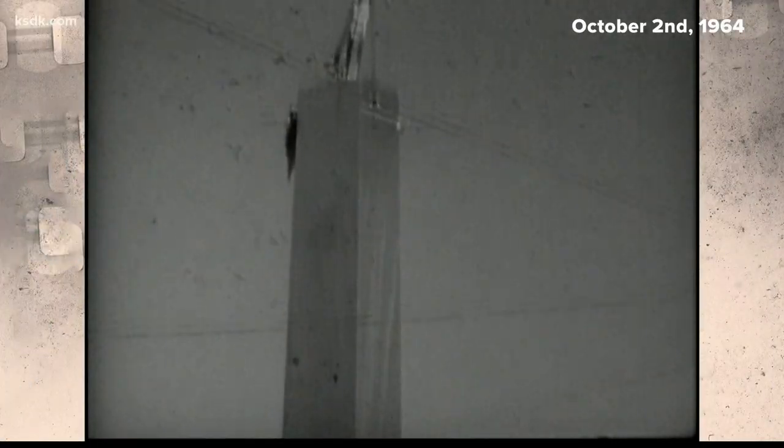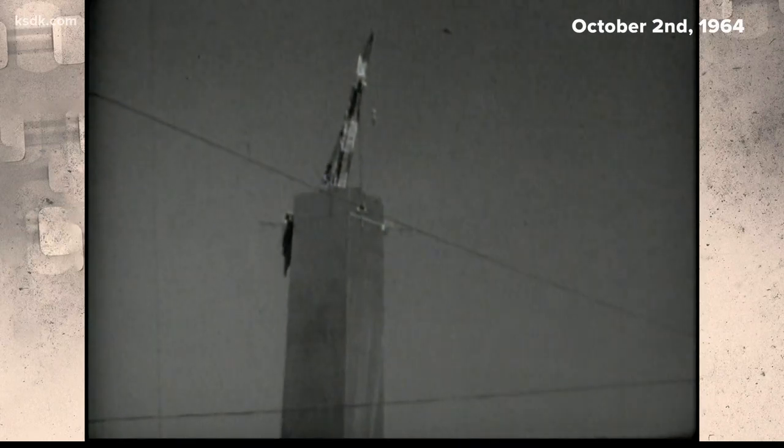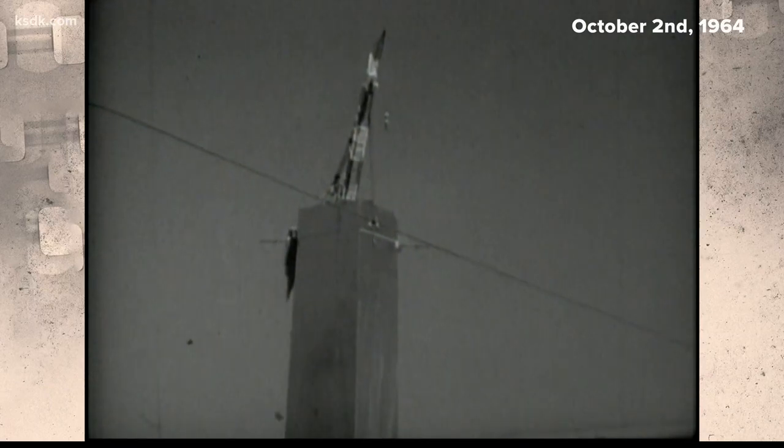October 2nd, 1964. Construction of the arch had reached 300 feet when workers noticed something wasn't quite right.